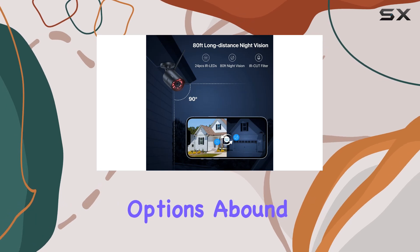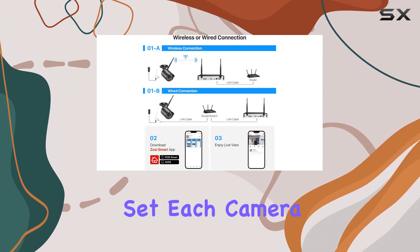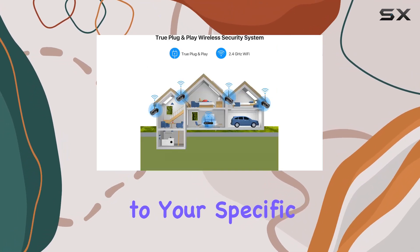Customization options abound with motion detection settings, allowing precise control over alerts and privacy zones. You can set each camera to different recording modes like continuous, scheduled, or motion-triggered, tailoring surveillance to your specific needs.